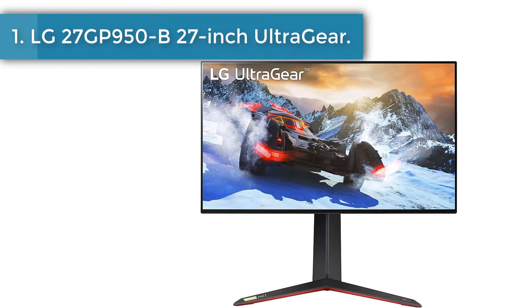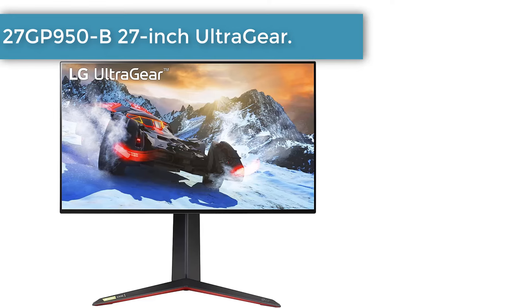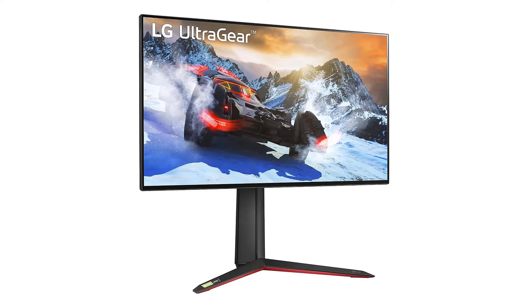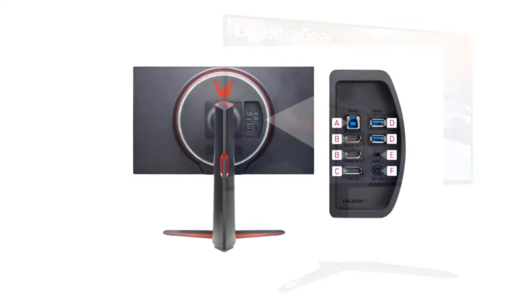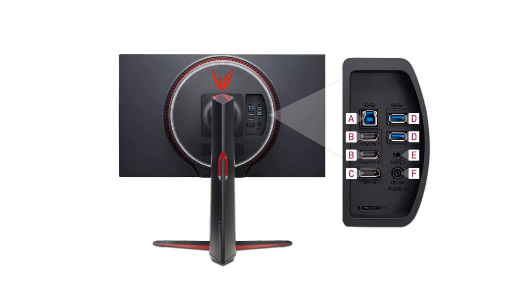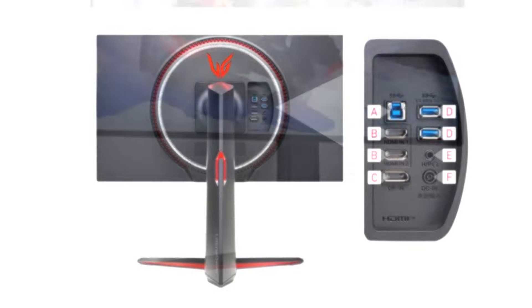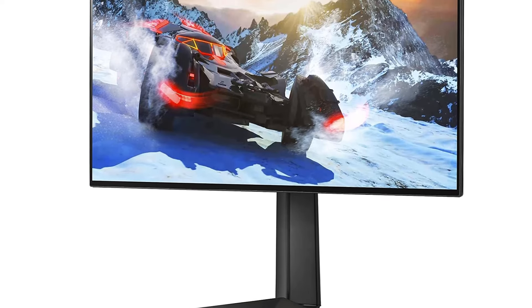Number 1: LG 27GP950B 27-Inch UltraGear Gaming Monitor. Equipped with a 4K IPS panel, the LG 27GP950B perfectly blends luxury features and practical upgrades for gamers and creatives. Its 27-inch 144Hz screen is big enough to comfortably run several apps at once, but not so big that it will overwhelm your workspace.